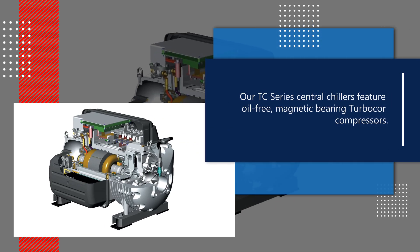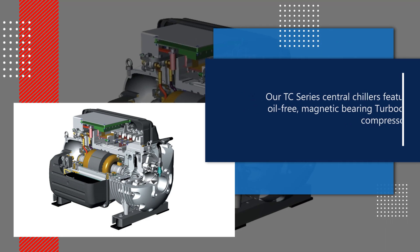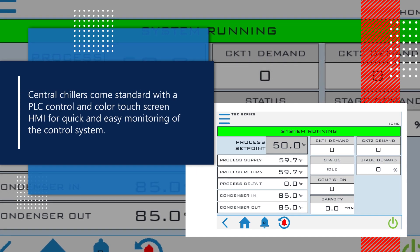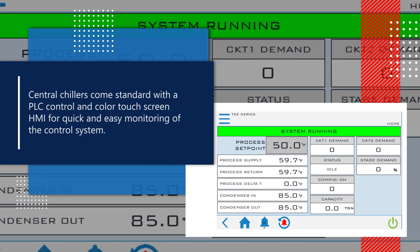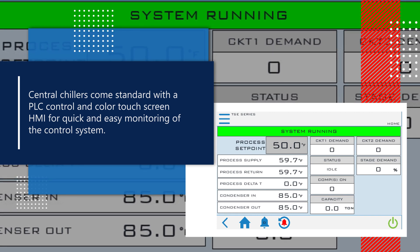Our TC series central chillers feature oil-free magnetic bearing turbocore compressors. Central chillers come standard with PLC control and a color touchscreen HMI for quick and easy monitoring of the control system.